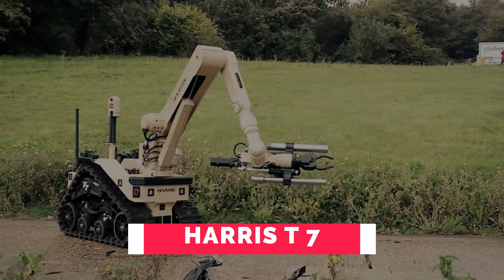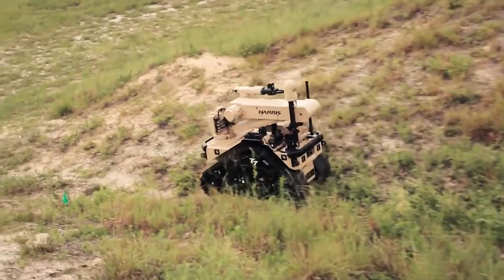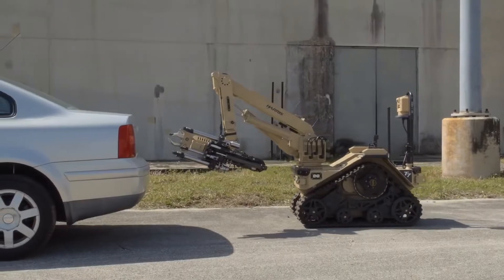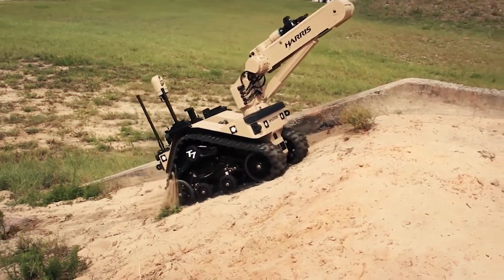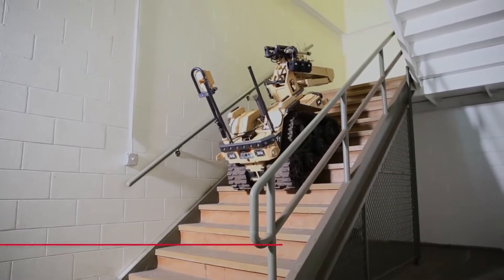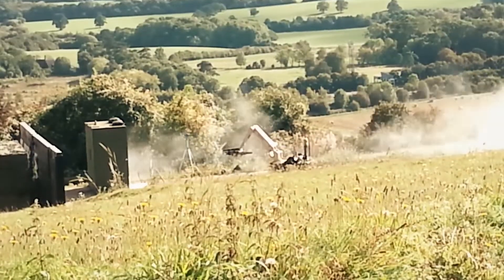Number 9: Harris T7. The Harris T7 explosive ordnance disposal robot offers best-in-class agility, manipulation, and intuitive control, providing vital missions with uncompromised performance. This multi-mission robotic device is compatible with a variety of attachments, serving a wide range of commercial and military tasks including explosive ordnance disposal, hazardous materials cleanup, intelligence, special arms and tactics missions, and surveillance.